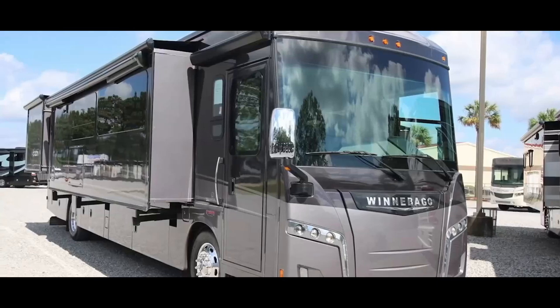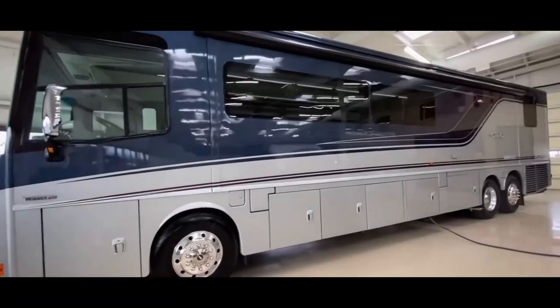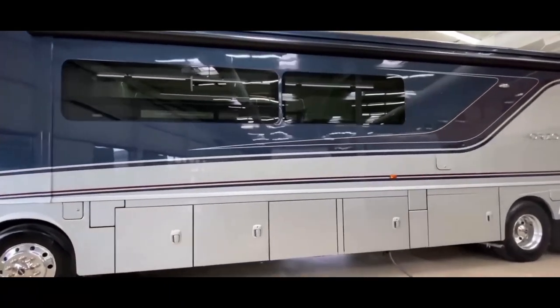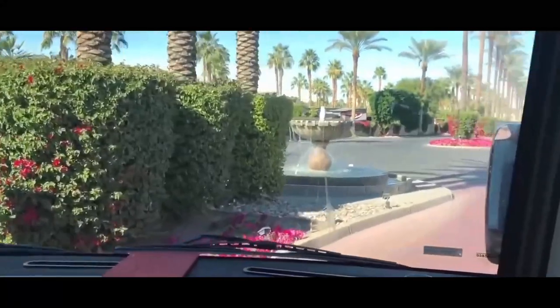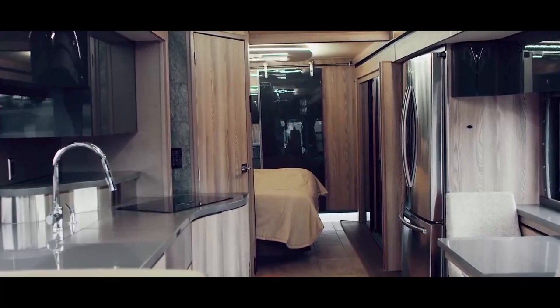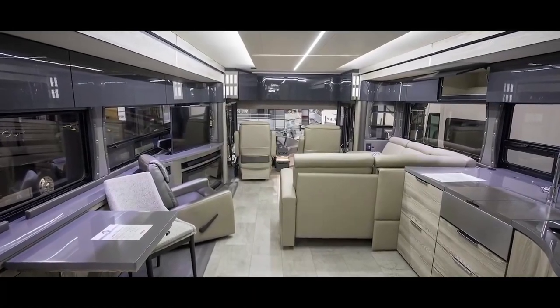The Winnebago Horizon. Winnebago is a household name in the world of RVs, so it's no surprise that they have an ultra-luxury offering. Their flagship model, the Horizon, is the best performing RV in the Winnebago lineup, blending ultimate driving performance with uncompromising comfort. The Horizon is laden with luxury trim and cool gadgetry throughout.